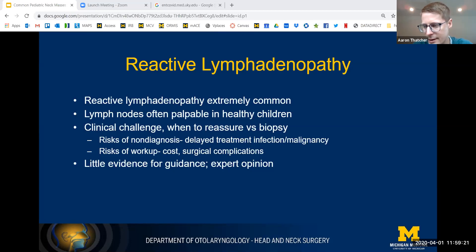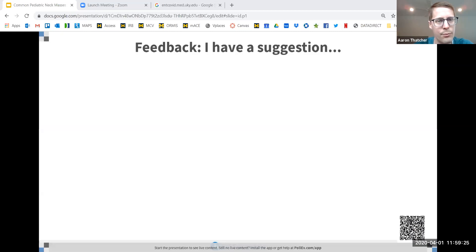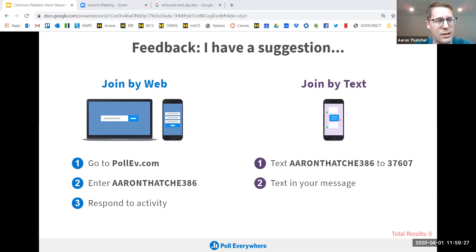That's all I have prepared. I do have one more poll — responses will not be visible to others, but if you have any suggestions for feedback, please go ahead and type those in. If you want to ask a question, feel free to unmute.